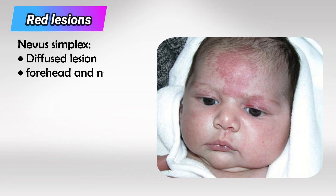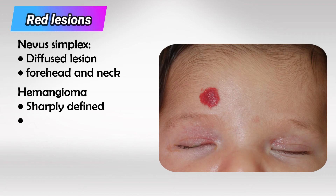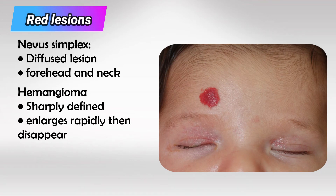Nevus simplex can occur anywhere in the body but commonly affects the forehead or the neck. If the lesion is less diffuse and sharply defined, this is likely a hemangioma. These lesions tend to be raised and very red.